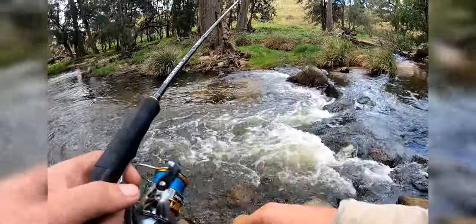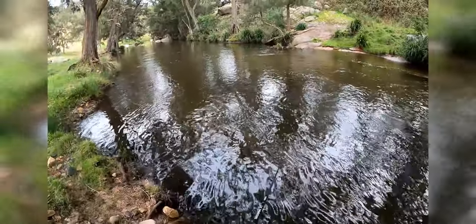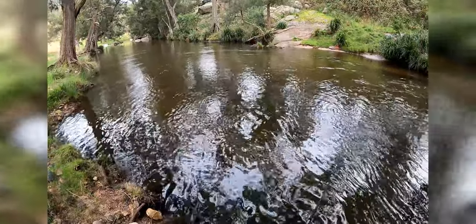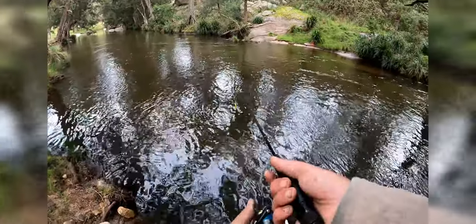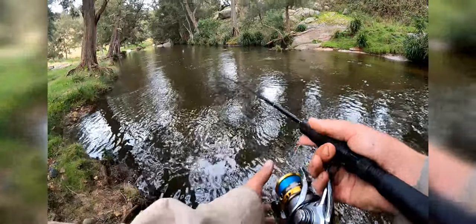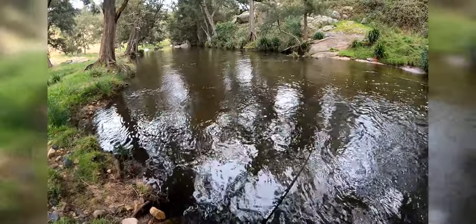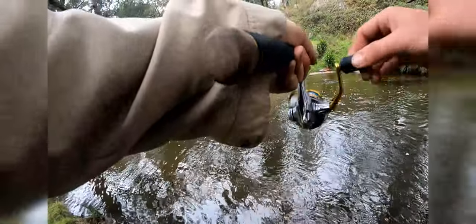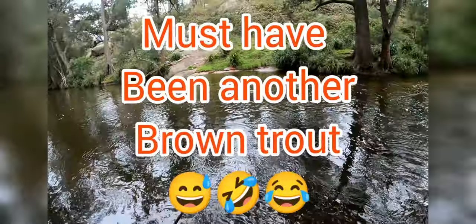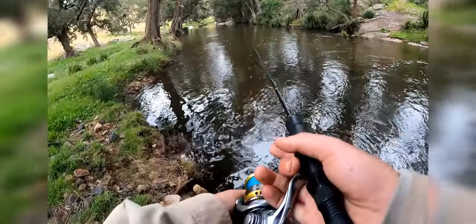Oh no — it was a brown trout and it's off! I think it's a really neat fish. Stay on! No, he's off. Oh man, that was a good fish.